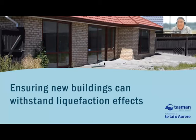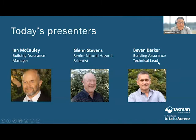Today's presenters for the webinar will be first up Ian McCauley, our building assurance manager. Ian will give an introductory overview about how we want to ensure new buildings can withstand the effects of liquefaction. Ian has 30 years experience in the construction sector, a further 10 working for building authorities, and joined TDC in 2019. Next up is Glenn Stevens, a senior natural hazard scientist. Glenn will give an overview of the new regional liquefaction mapping, and has more than 20 years work in resource management for local government in New Zealand, much of it here in Tasman, providing natural hazard advice across a wide range of council functions.